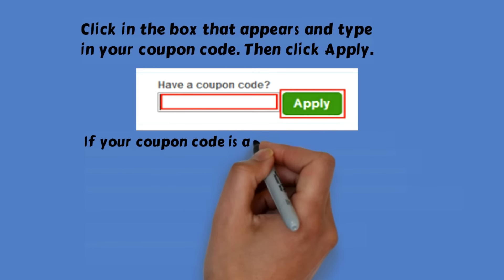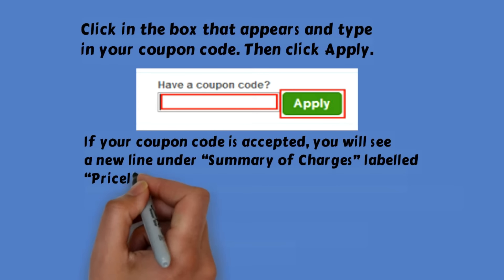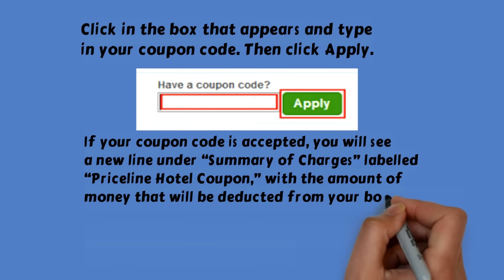If your coupon code is accepted, you will see a new line under Summary of Charges labeled 'Priceline Hotel Coupon,' with the amount of money that will be deducted from your booking price.